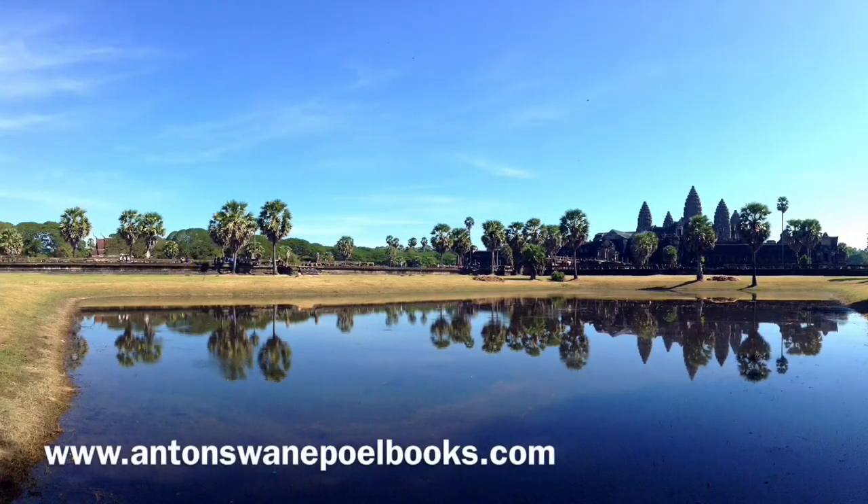When visiting Angkor Wat, do remember to wear long pants and shirts that cover your shoulders, and no headgear is allowed in the inner sanctuary. For more information about Angkor Wat, including a walkthrough of the temple and information on the bas-reliefs, see the books listed in the description below.